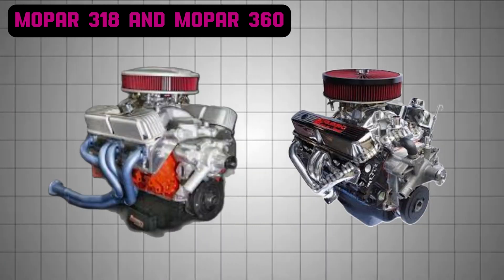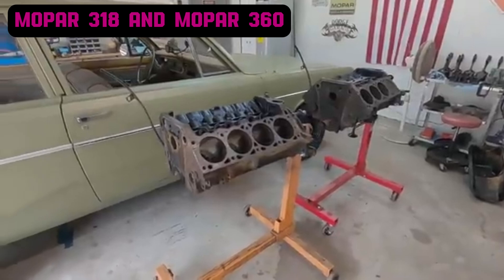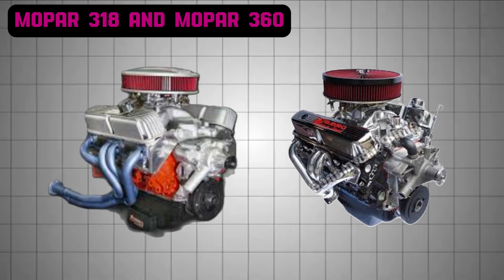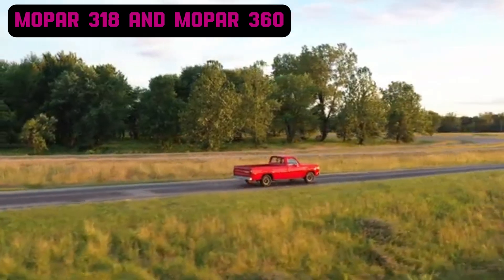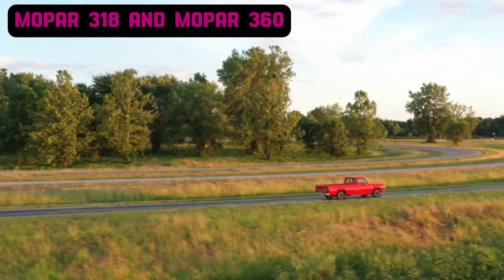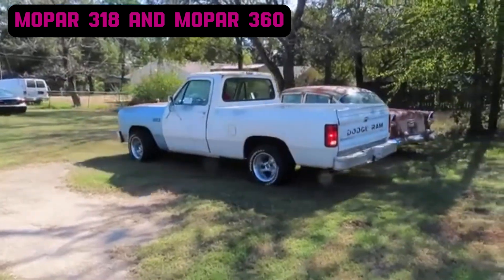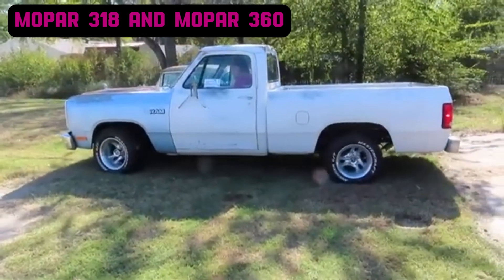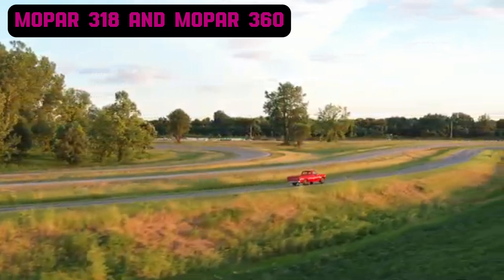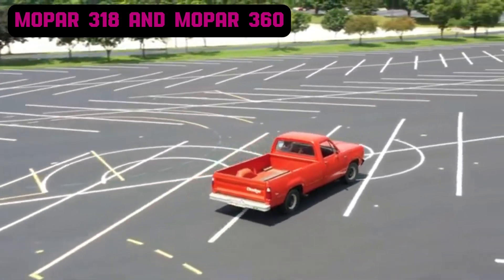The Mopar 318 and 360 shared key design elements, including a V8 configuration, cast-iron block and heads for durability, and a naturally aspirated design that initially relied on carburetors before transitioning to throttle body injection in the 1980s for improved efficiency and emissions compliance. Both engines found widespread use in Chrysler's trucks, with the 318 powering full-size models like the Dodge D100 and D150 and mid-size SUVs like the Dodge Ramcharger. Proven to exceed 500,000 miles with proper care, the 318 earned a reputation as a high-mileage workhorse. The 360 excelled in heavy-duty applications, powering trucks like the Dodge Ram 2500 and serving in industrial roles such as generators and marine equipment.